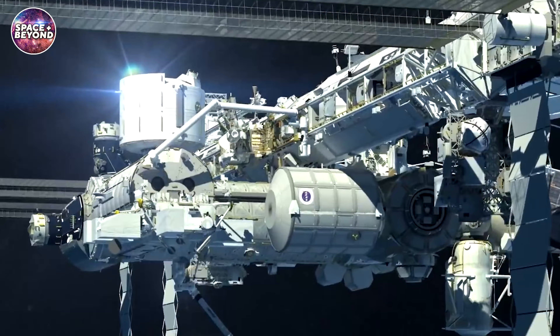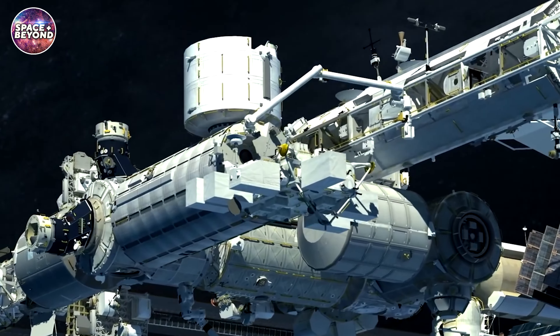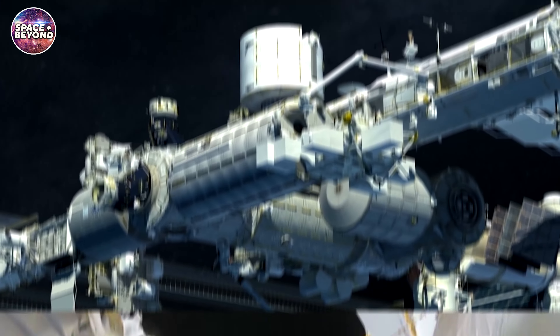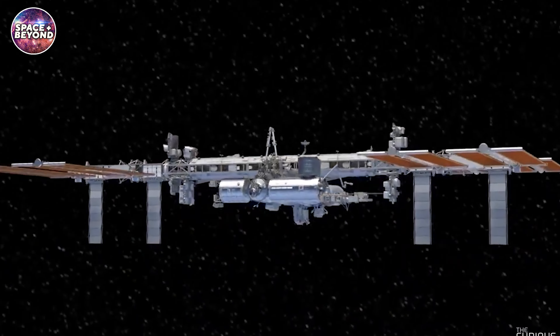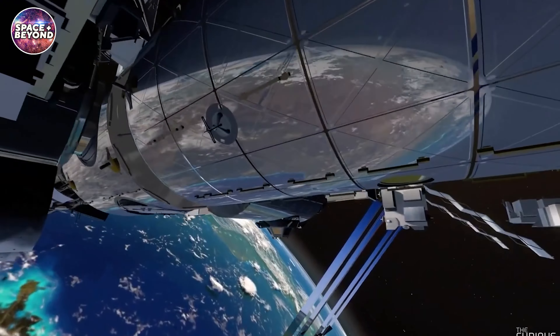The International Space Station weighs over 900,000 pounds and remains the heaviest man-made object in space. But thanks to microgravity, the six-bedroom floating laboratory weighs next to nothing while in space.